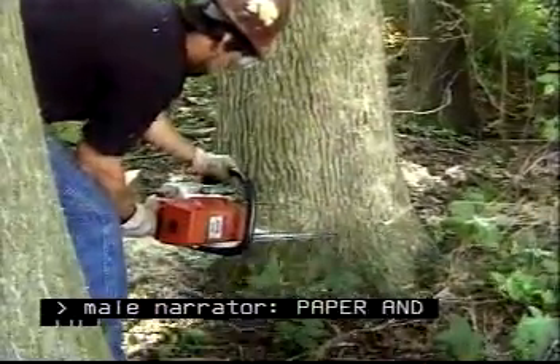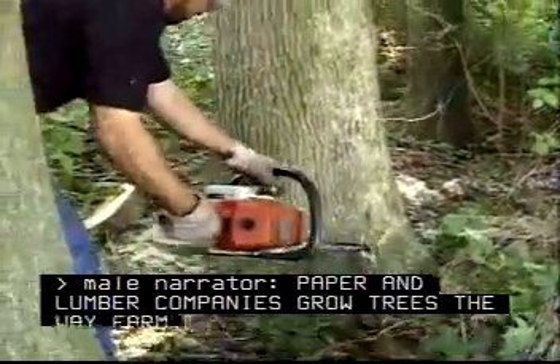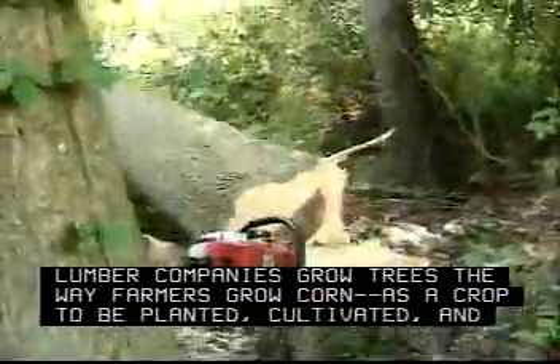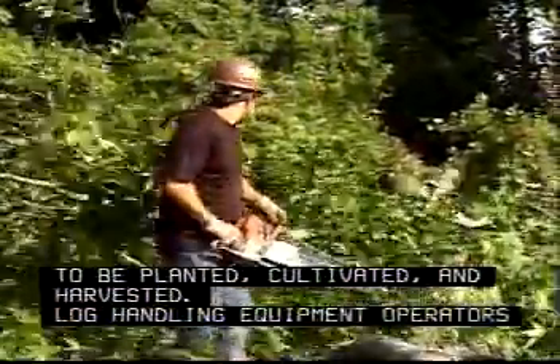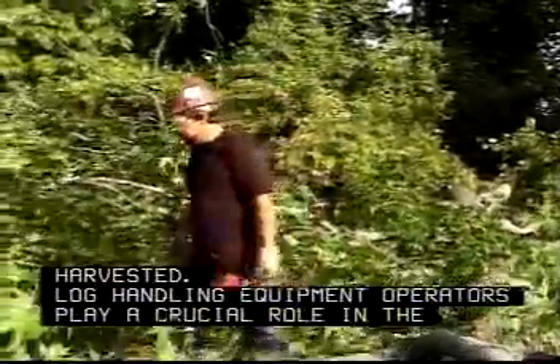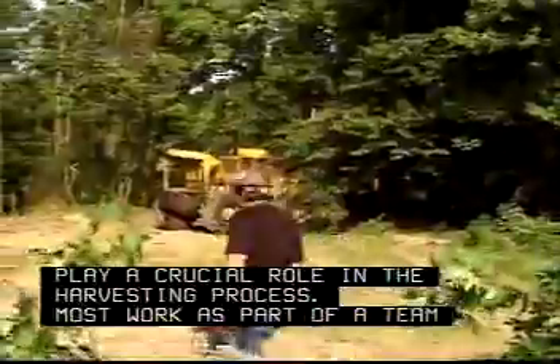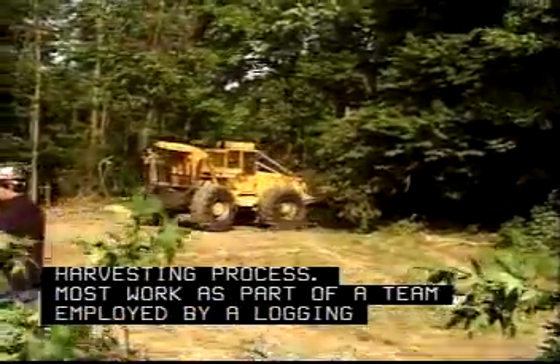Paper and lumber companies grow trees the way farmers grow corn, as a crop to be planted, cultivated, and harvested. Log handling equipment operators play a crucial role in the harvesting process. Most work as part of a team employed by a logging contractor.